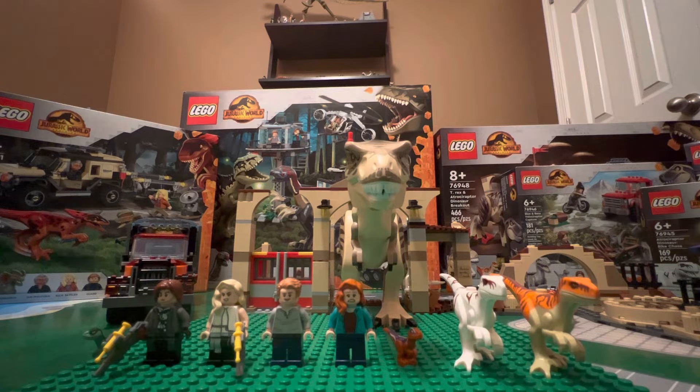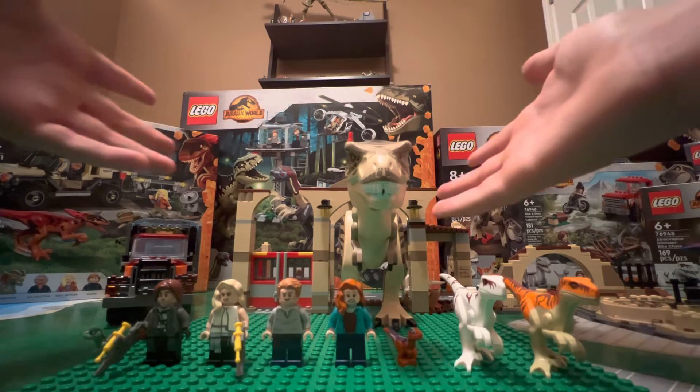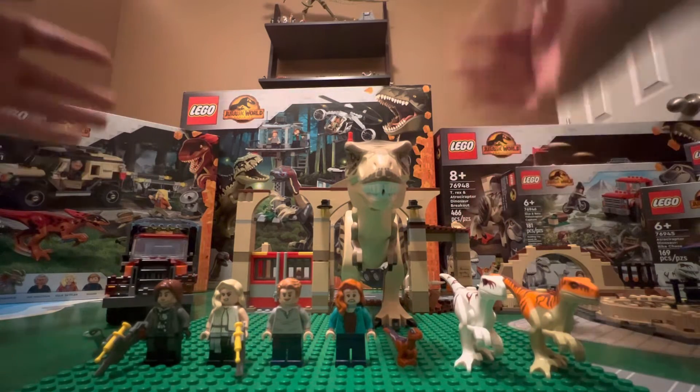They can connect, and I will show that towards the end of the video. They're very nice sets. The T-Rex and Atrociraptor Dinosaur Breakout retails for $80 US dollars, and Atrociraptor Bike Chase is $20 US dollars. I feel like it should definitely be more expensive, but it is a great deal for what you're getting.